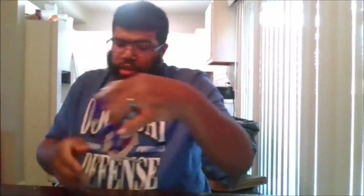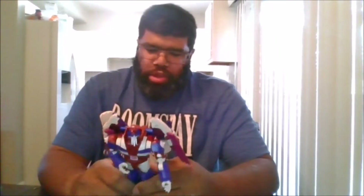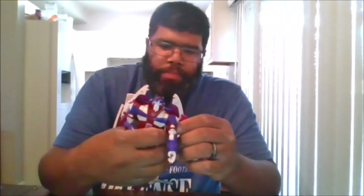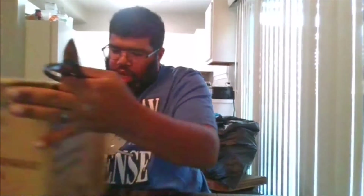Hello, this is MKFan49 with a special video. Last week I emailed Hasbro consumer care about the missing pieces on my Alpha Trion. As you can tell right here on the side, I'm missing this piece, and this part is misshapen right here.